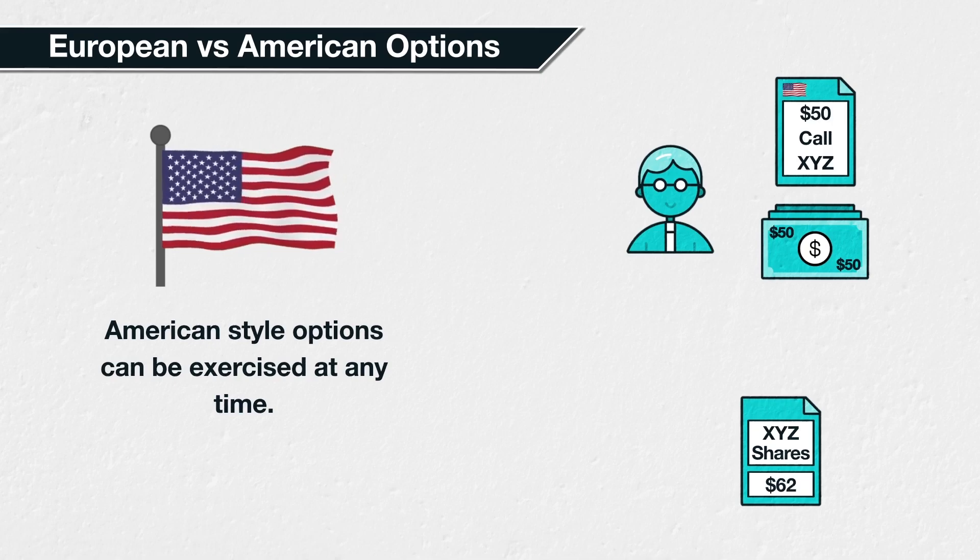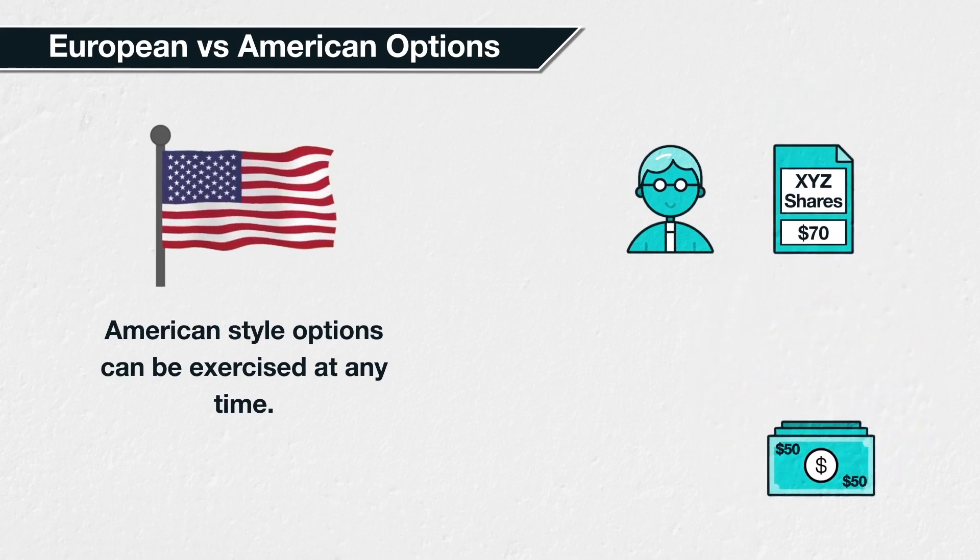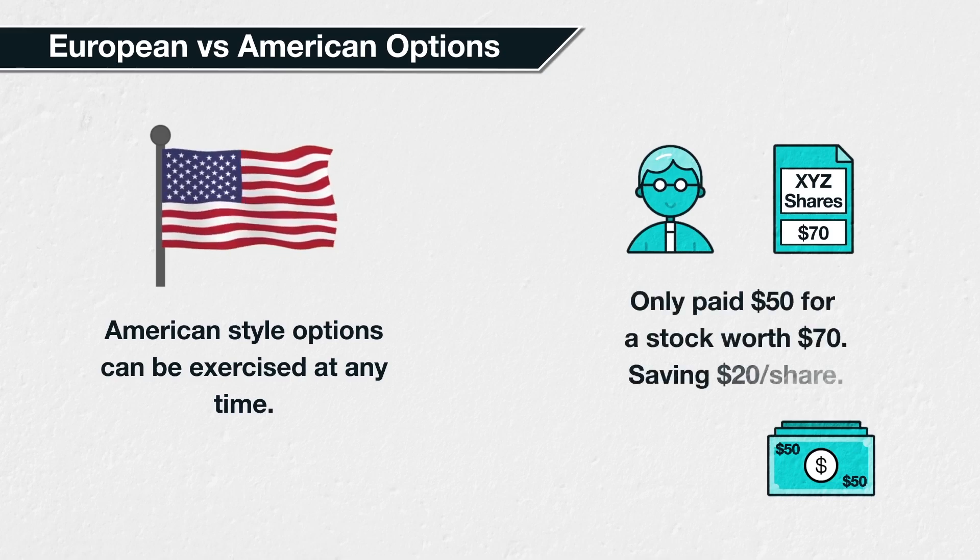So if the share price has increased to $70, for example, the trader could exercise their $50 call option and buy the stock for $50 instead, saving $20 per share compared to buying the stock at the current market price of $70.